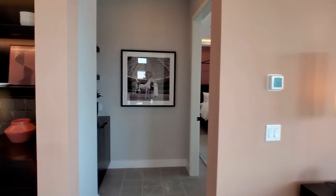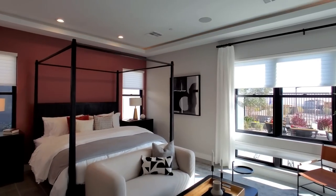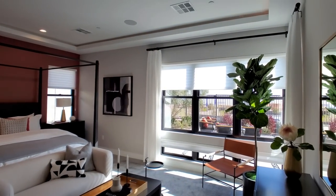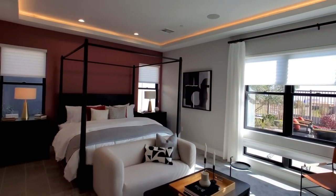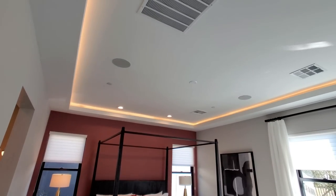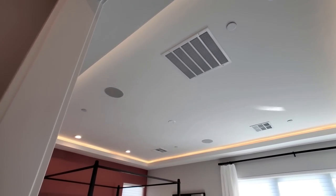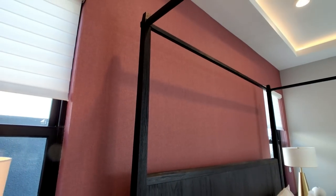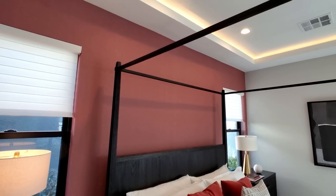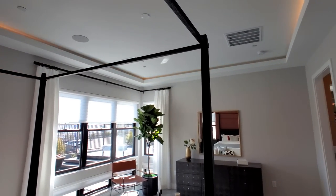Here we have the master bedroom — very nice, very nice. Big windows and beautiful tray ceilings with lighting around them, which is really cool. There are speakers and vents up there. The textured walls make it stand out really nicely, and there are strip lights that run all the way around the tray ceiling — absolutely beautiful.